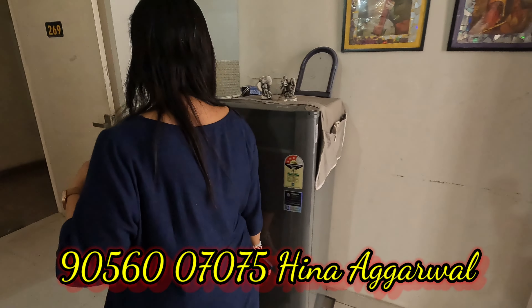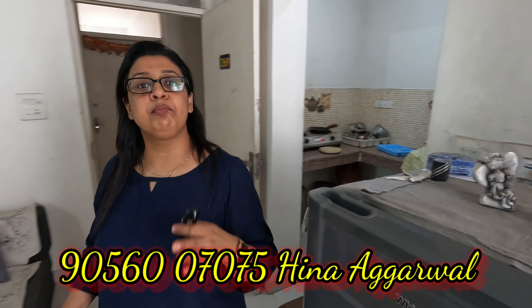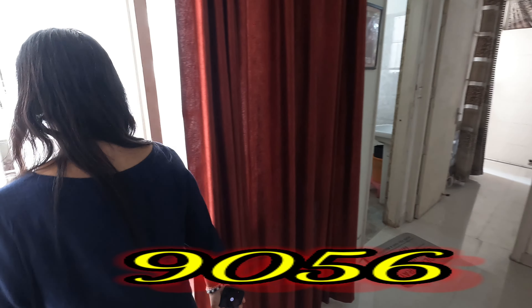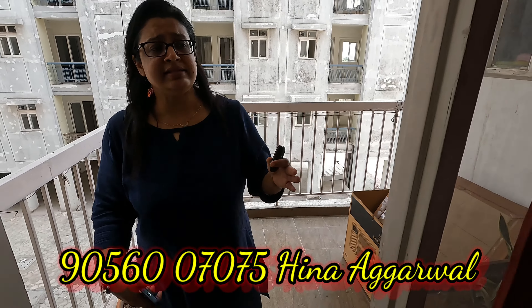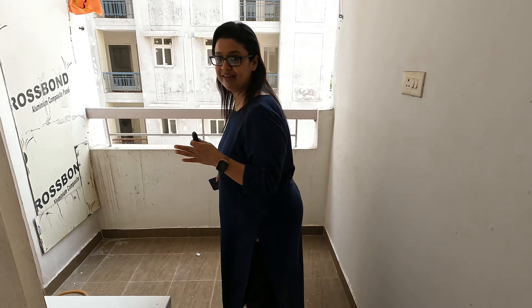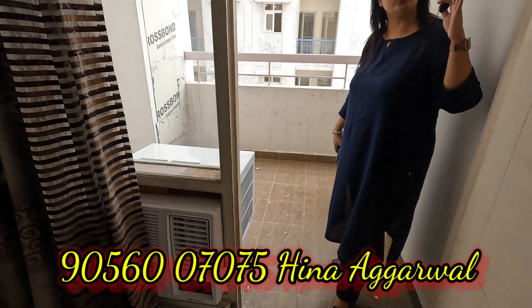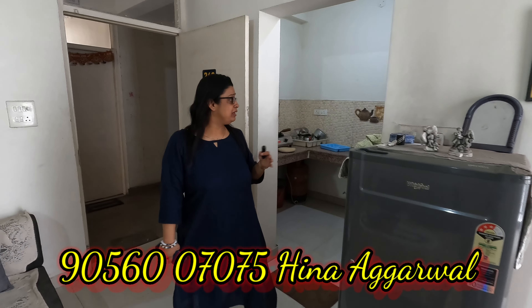This is the kitchen of this flat. There are two balconies which are of very good size — found in big sizes. One is attached with the drawing room and one is attached with the master bedroom. This second balcony is attached with the master bedroom. There are windows and split AC provisions. There are two provisions in the kitchen, though it is not a special kitchen.